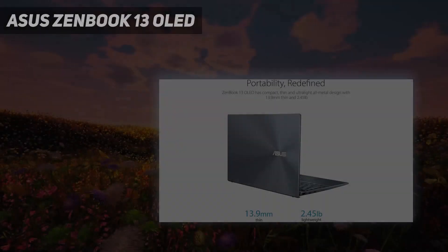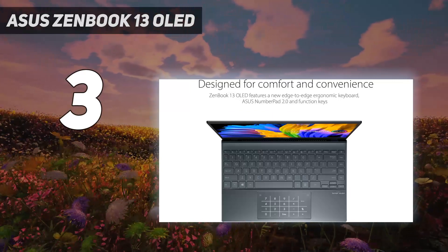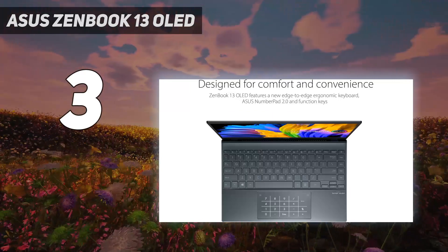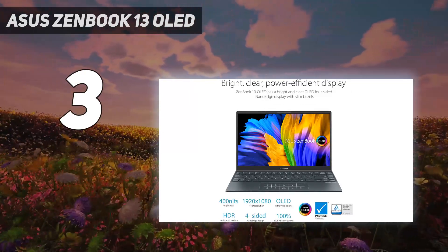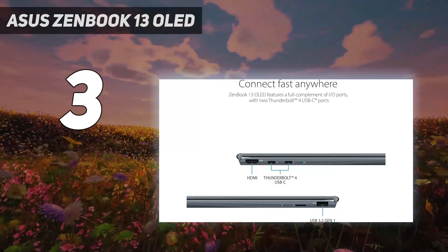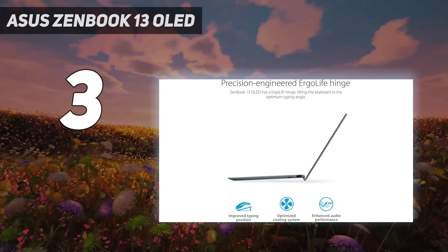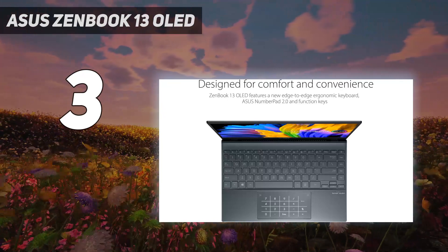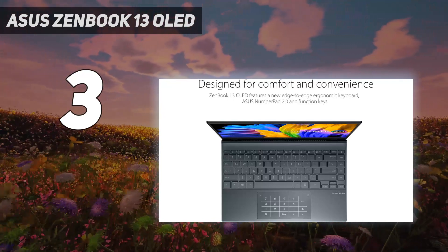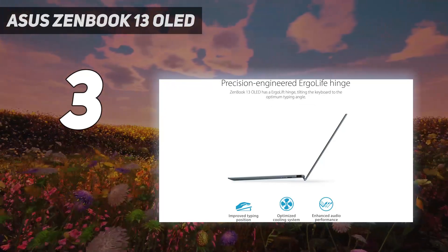At number 3: the ASUS ZenBook 13 OLED. The AMD-equipped ASUS ZenBook 13 OLED is an excellent value, offering an eye-catching 1080p OLED display and exceptional 15-hour battery life in a slim, lightweight package for less than $1,000. Sure, the speakers aren't amazing, the webcam leaves something to be desired, and there's no headphone jack, but these are stumbling blocks you can work around. If you need a zippy little Windows ultraportable with a great screen that will last you all day long, you can't do better than the OLED-equipped ASUS ZenBook 13 at this price.